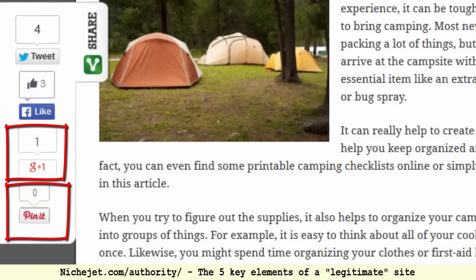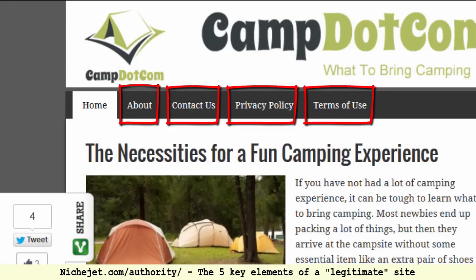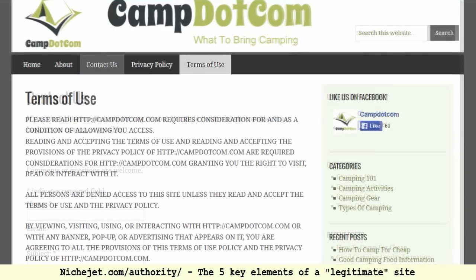Number four is what I call credibility pages. You can see we have an About page, Contact, Privacy, and Terms of Use. These aren't pages most visitors will click on and read thoroughly, but just seeing them — glancing at 'terms of use,' 'privacy,' 'contact,' 'about' — signals credibility. Almost all high-quality, credible websites have these pages. It shows that thought has been put into the website and that it meets the standard people are accustomed to seeing.